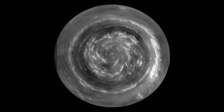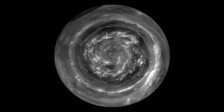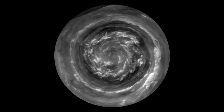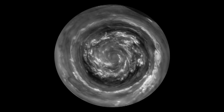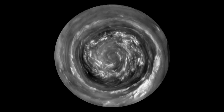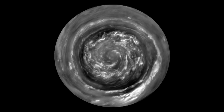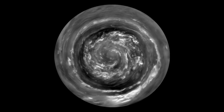This is a view from directly over the North Pole, which is made possible by the orbit of the spacecraft which is now taking us over the poles. The winds are flowing at 300 miles an hour, which is four times hurricane force. The fluffy white clouds in the center are about the size of Texas.